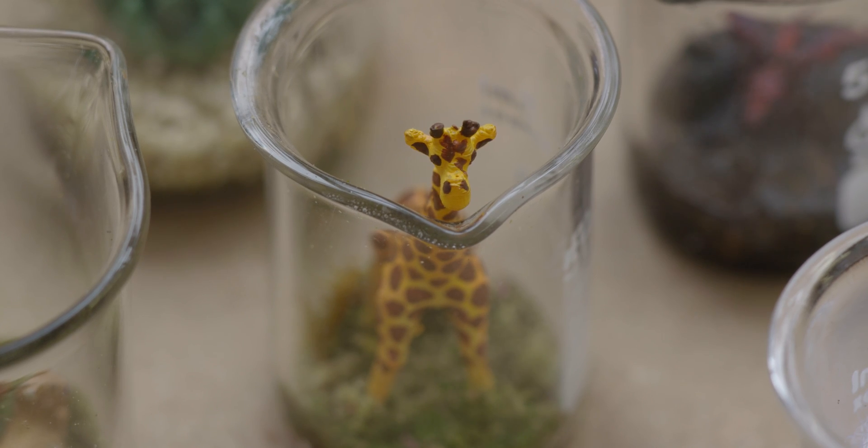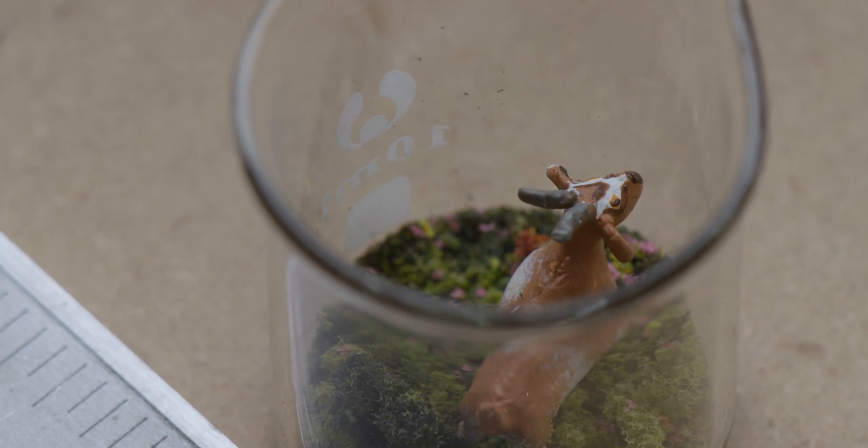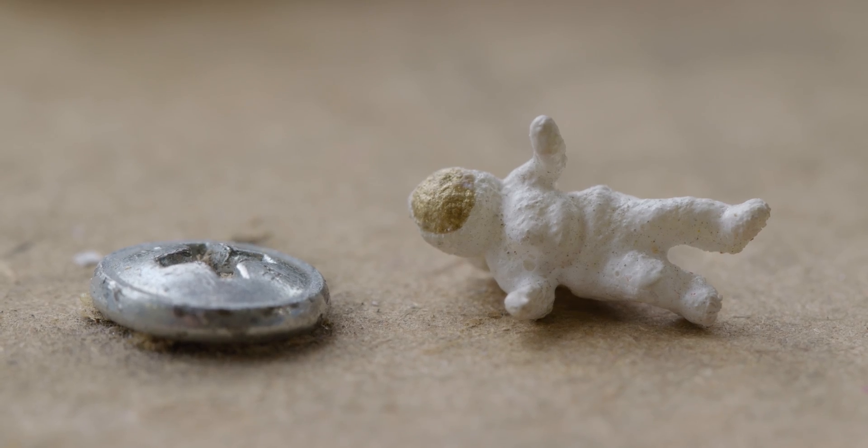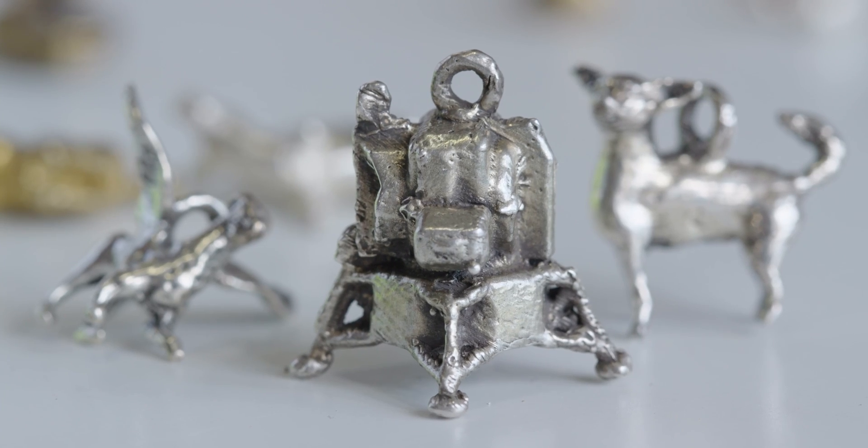We wanted to make miniatures. We actually have a line that's up to 150-ish figurines. Cameron and I have always just loved that you can create giant worlds, but smaller.